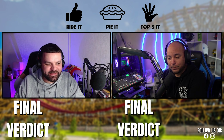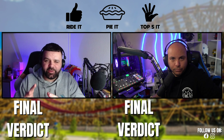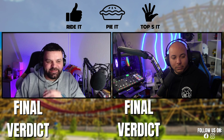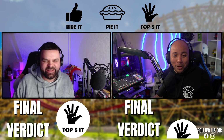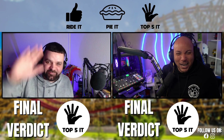Time for the verdict. For Lee, this is a tough one to beat worldwide. He's ridden big coasters in LA and is heading back this year, but is still not as excited about anything as he was about Zadra. It's a Top Five It — all day, no question. Dan agrees: no point bluffing it — straight Top Five It.